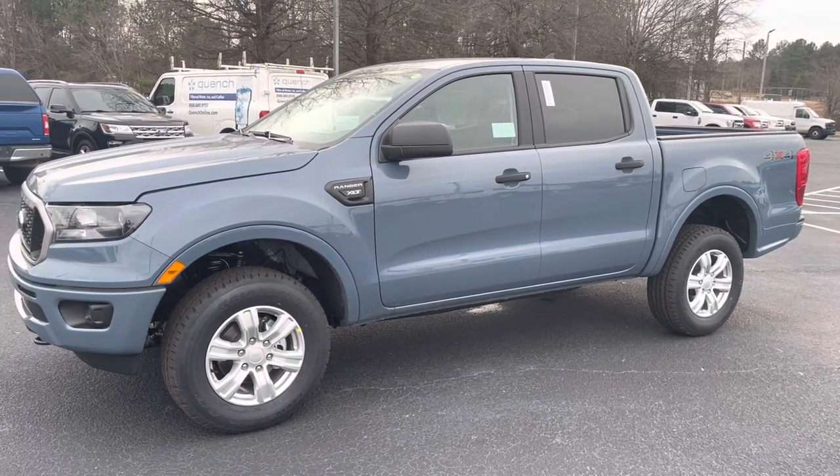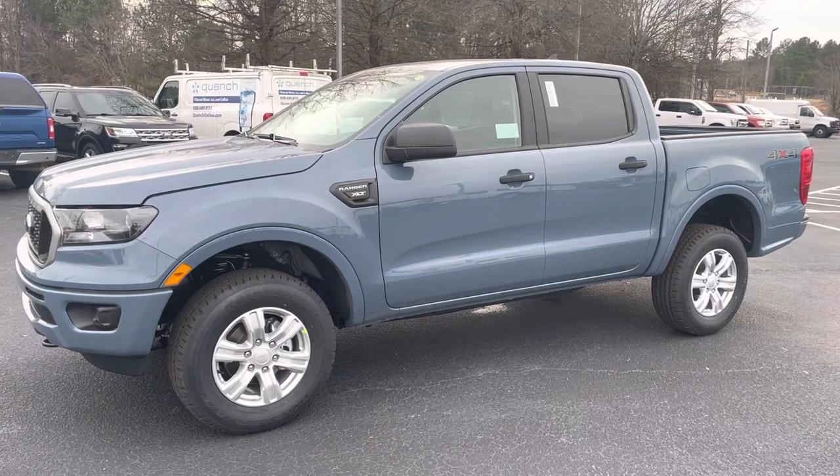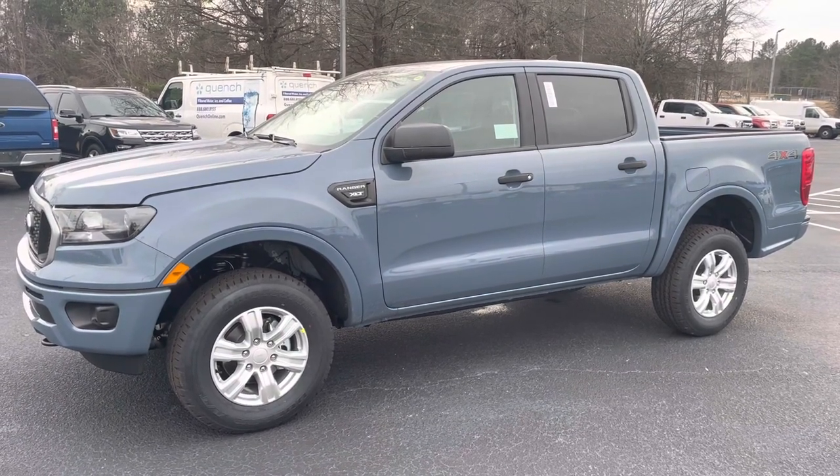Don't miss out. Give me a call or text now at 678-910-7531. This is Nathan at Loganville Ford. Thank you.